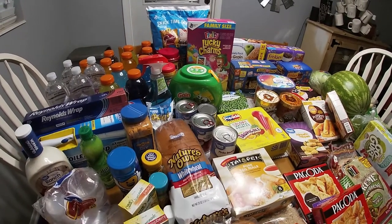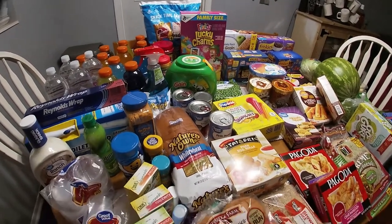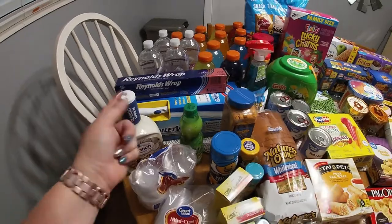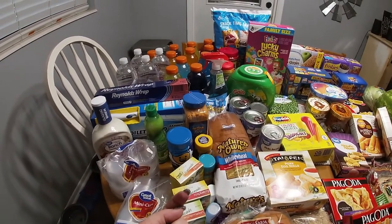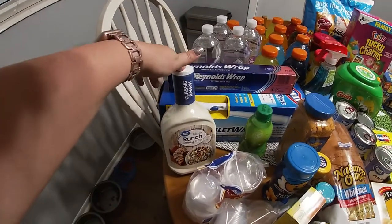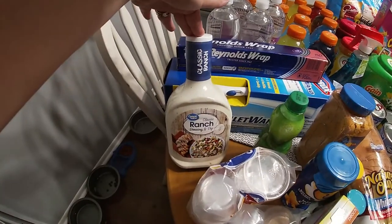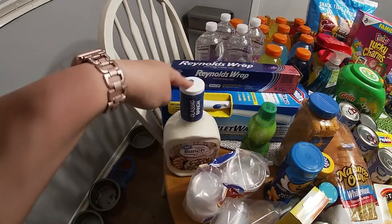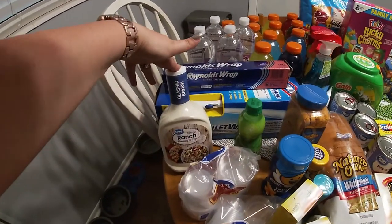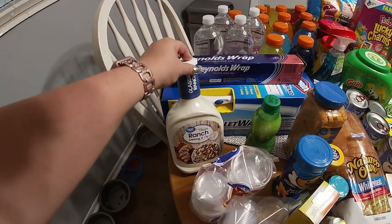I spent a little over $400 total. I know Walmart was $319 — I don't remember what I spent at Aldi, but I'll add prices on screen. Classic ranch from the Great Value brand — Fallon on Moss Family TV talks about this. We usually do Hidden Valley but this is a lot cheaper, so we're going to give it a try. Ireland is really the one that likes her ranch the most.